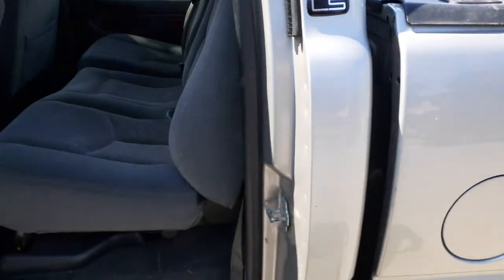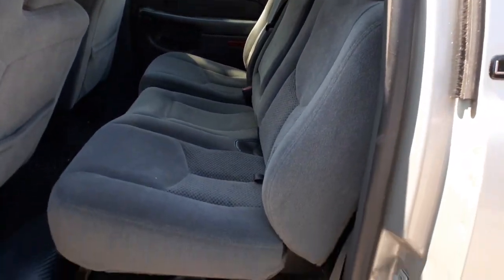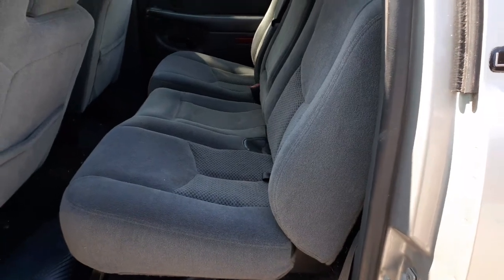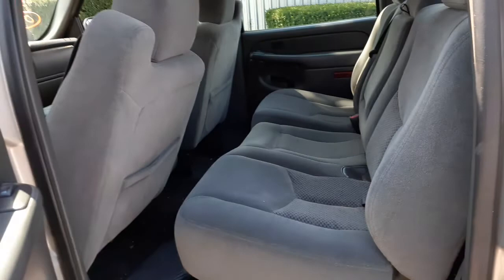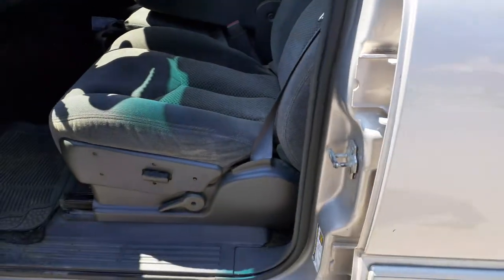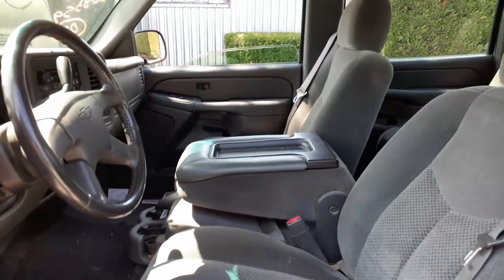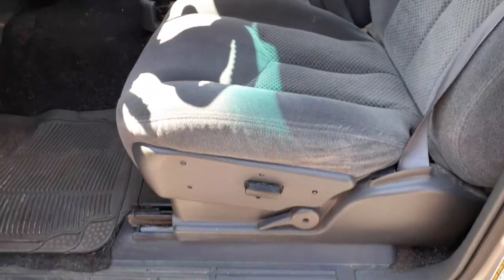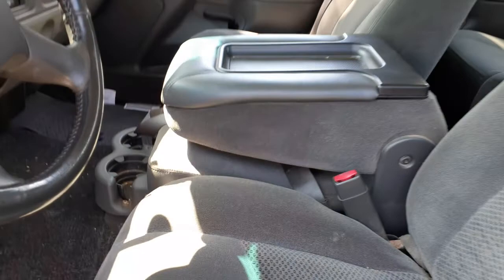Inside the truck you've got a gray cloth interior, real clean. This is the back 60/40 split — this is a crew cab. Everything's there: back seat, front seat left and right. Right side is a manual seat with seat belt; left side is a power seat with seat belt and recliner.